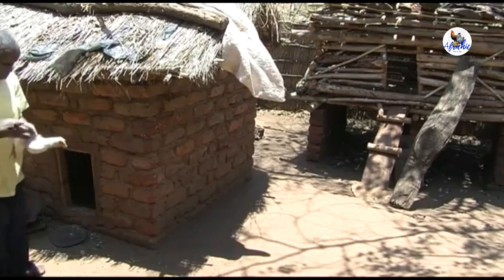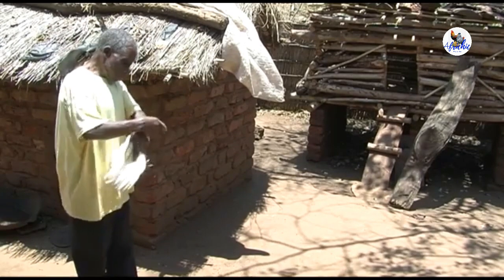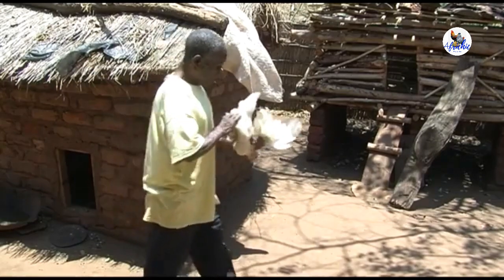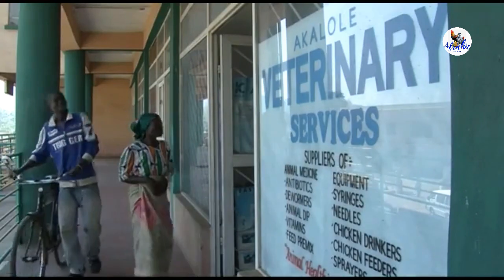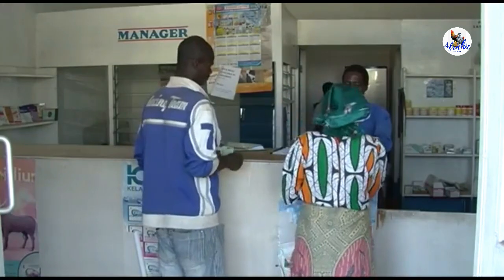Now that we know how dangerous Newcastle disease is, how can we prevent it? Some people protect their chickens by keeping them away from all other birds, but in most villages this isn't possible. The only fully effective way to prevent Newcastle disease is to vaccinate your chickens.